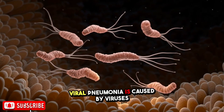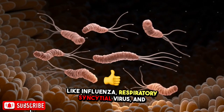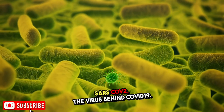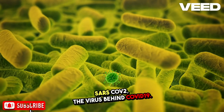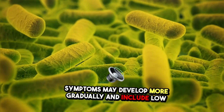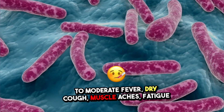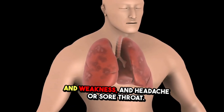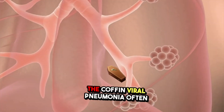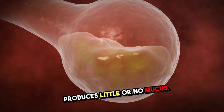Viral pneumonia is caused by viruses like influenza, respiratory syncytial virus (RSV), and SARS-CoV-2, the virus behind COVID-19. Symptoms may develop more gradually and include low to moderate fever, dry cough, muscle aches, fatigue and weakness, and headache or sore throat. Unlike bacterial pneumonia, the cough in viral pneumonia often produces little or no mucus.